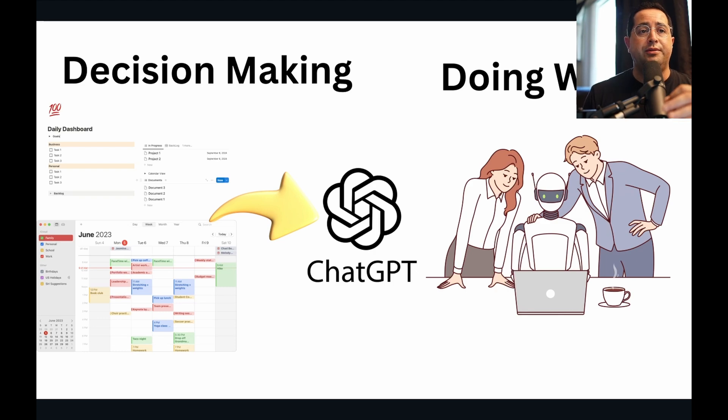You definitely should be proficient at using ChatGPT. If you're not, you will be replaced by someone who knows how to use AI tools — not just ChatGPT. There are over 500,000 different AI tools across different tasks, so find the tasks you're working on and there's an AI tool to help. For example, if you have to do copywriting, Jasper is a really good one. If you need to write code, Claude is better than ChatGPT. Find the AI tool specific to the task you're trying to accomplish and it will allow you to work way faster.